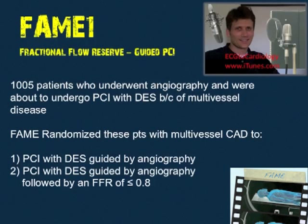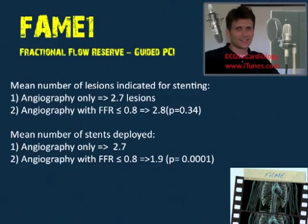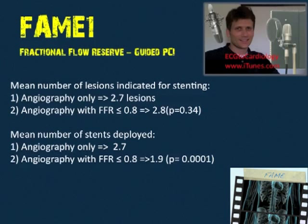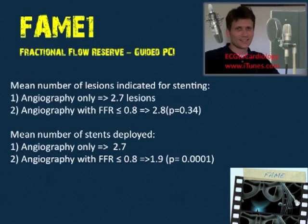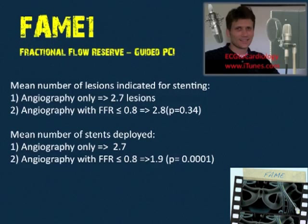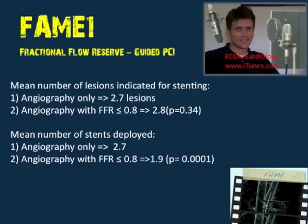For a quick summary of FAME results: the mean number of lesions indicated for stenting in group one — the angiography-only group — was 2.7 lesions, and in group two — the angiography plus FFR group — was 2.8 lesions. That makes sense because the lesions were determined by angiography alone in both cases.